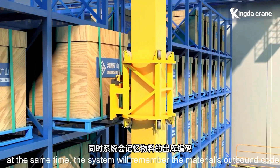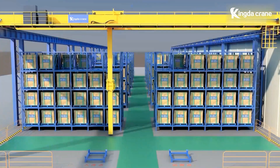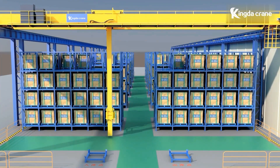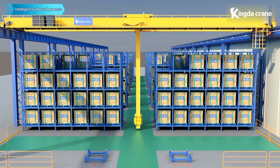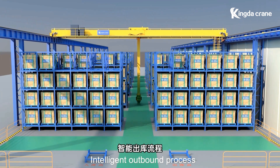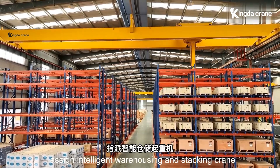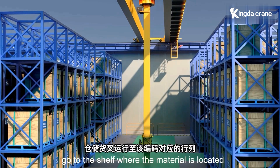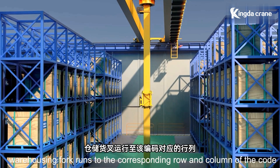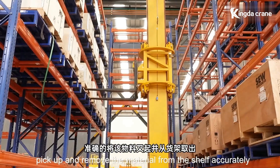At the same time, the system will remember the material's outbound code for convenient and fast delivery. In the intelligent outbound process, the system uses the outbound material code to assign the intelligent warehousing and stacking crane to go to the shelf where the material is located, running to the corresponding row and column to pick up and remove the material accurately.